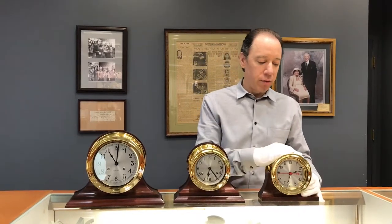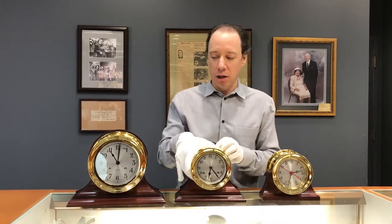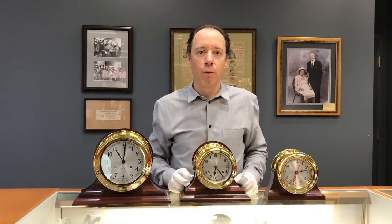The quartz clock retails for $765. This size retails for $1,100 — that's just the clock only. And then this clock retails for $1,300. We give a good discount on the clocks, and we have them all here in stock. You can check us out at josephgann.com, or for pricing or other information, please give us a call at 617-426-4932. Thank you for watching.